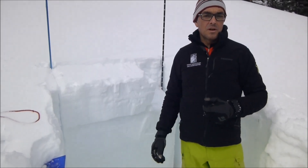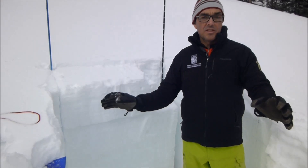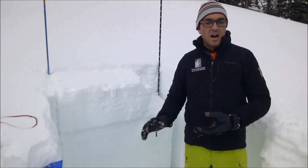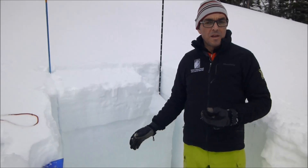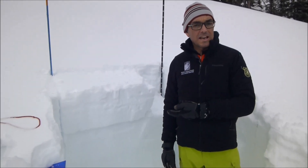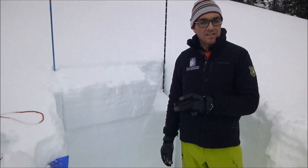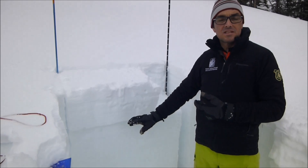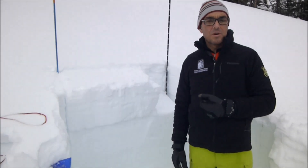We're finding the surface hoar all throughout the southern mountains, from south of Big Sky to West Yellowstone and Cook City. They're not on every single slope, but we recommend you dig down and do a quick test to see if you can get it to break — first see if you find it, then see if you can get it to break. Because in this snow pit, the crystals are quite large.